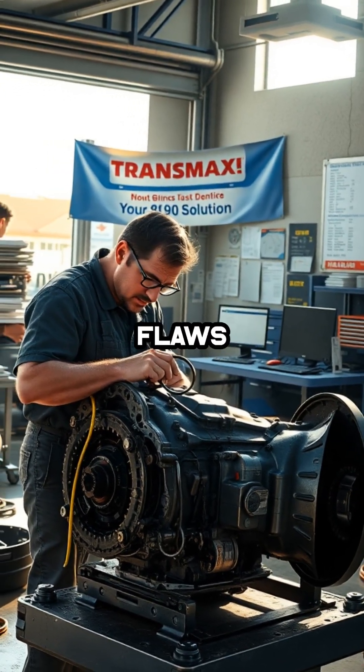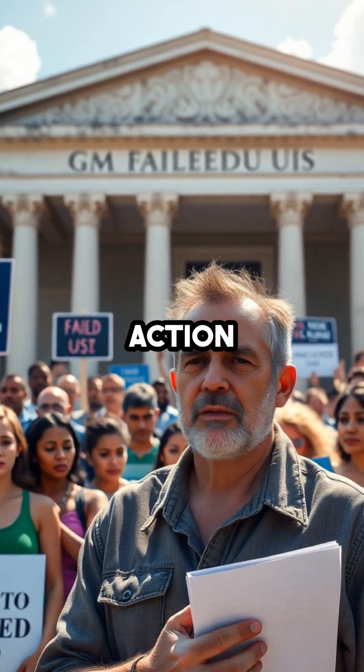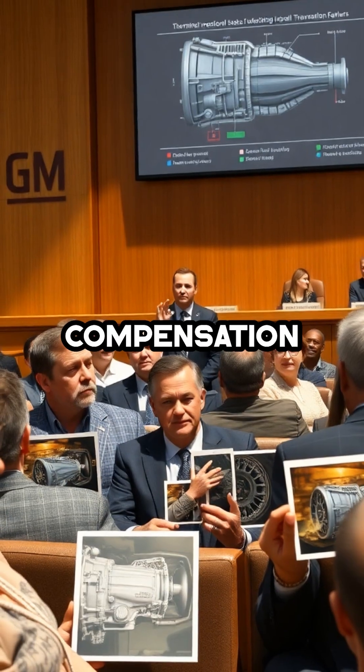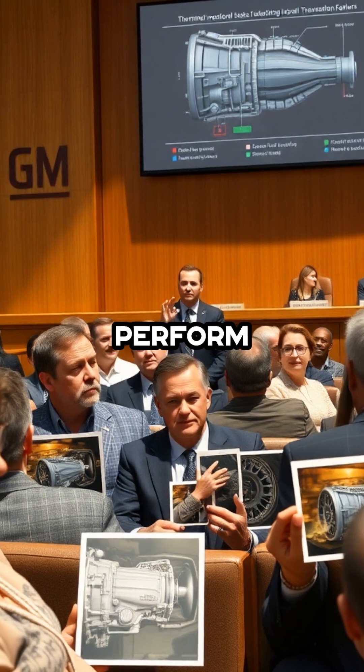It's no surprise that these flaws have triggered a wave of class-action lawsuits across the country, as frustrated owners seek compensation for vehicles that simply don't perform as promised.